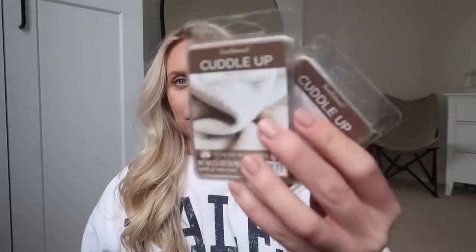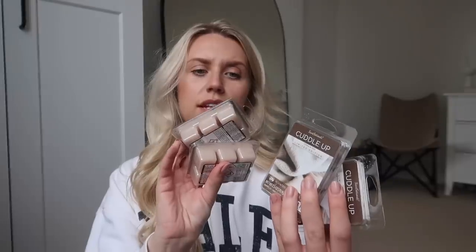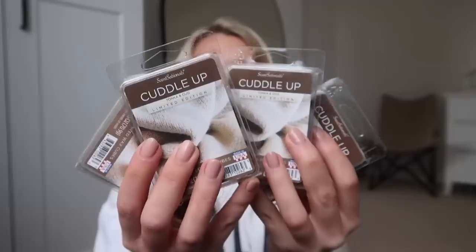I'll leave links to these items for you. I also stocked up on some of my faves — online they sell these in bulk. We all know how much I rave about the wax melts — the Sensationals, that's what they're called. This is the brand you need to try. They have so many different scents, but this one in particular — Cuddle Up — is Tonka and Oud. So good. Stocked up on some of those.